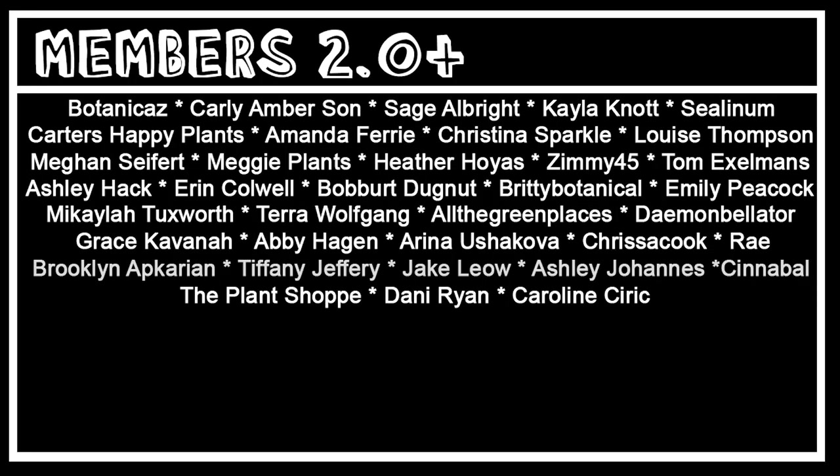Thank you so much for your extra channel support to the Planted Cauliflower, All the Green Places, and Botanicas. Thank you so much for joining us.